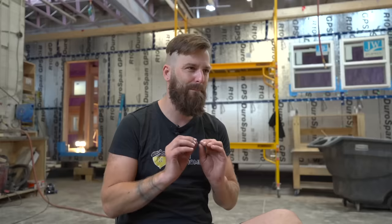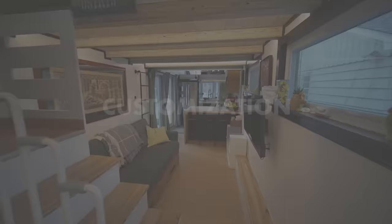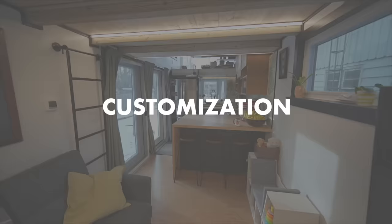If a home is not certified, there are fire risks, electrical hazards, and flooding issues that insurers are worried about. The single biggest shock factor for people when it comes to price is: why does custom cost more? There's a huge difference between a custom build and a model build.